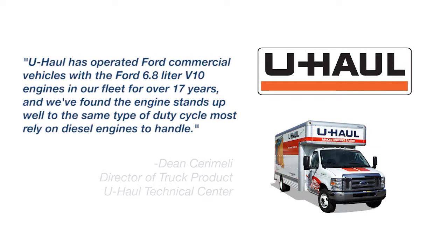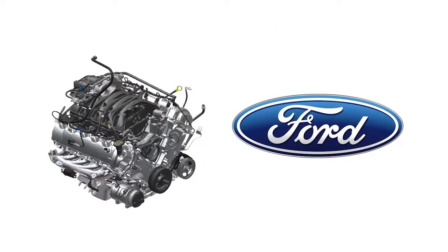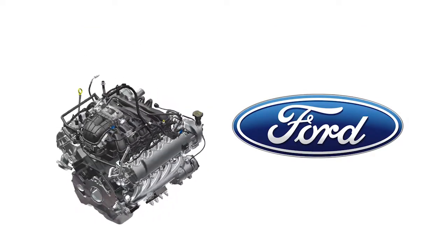According to Dean Ceramelli, Director of Truck Product at U-Haul Technical Center, U-Haul has operated Ford commercial vehicles with the 6.8-liter V10 engines in their fleet for over 17 years, and they've found the engine stands up well to the same type of duty cycle diesel engines handle. Because U-Haul operates in all 50 U.S. states and 10 Canadian provinces, having a strong dealer network is critical, and Ford is a perfect partner because of their extensive dealer and service network.